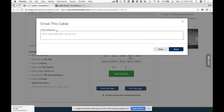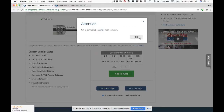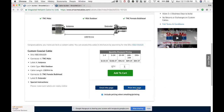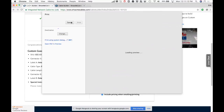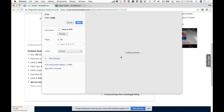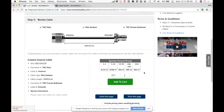Other features include emailing the cable configuration to yourself, printing it — useful when making a bid with an end customer — and a checkbox to include or exclude pricing when emailing or printing. If you uncheck that option before printing, all pricing information is stripped out so they can mark it up or simply not display pricing to their end customers.